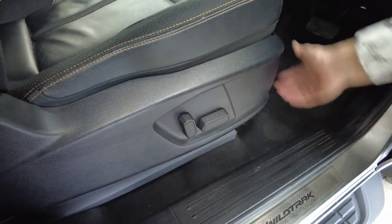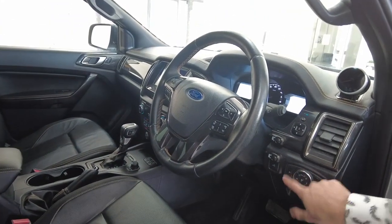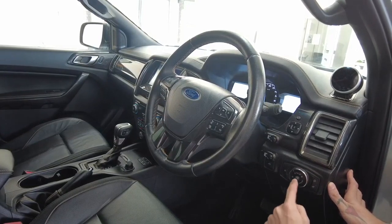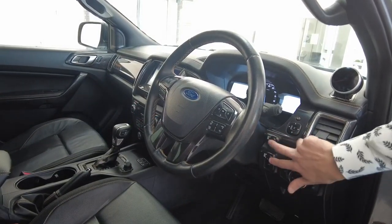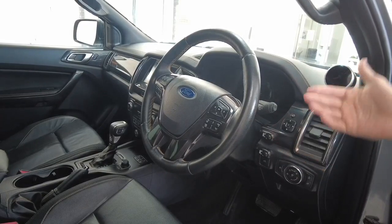Down here we have electronic seats — no more handles or pulleys, it's all electronic now. To the right-hand side we have your light controls; this engages the electric level adjustment of your headlights. This is probably to engage your spotlights along the front. And here's your side mirror adjustment — press this button to fold them in, press again to fold them back out.